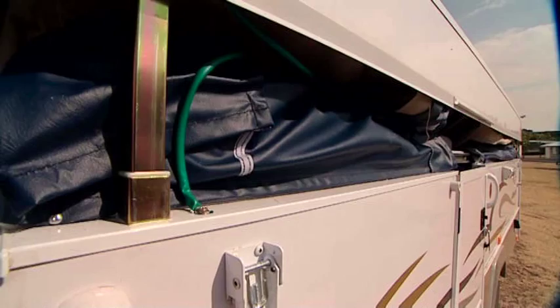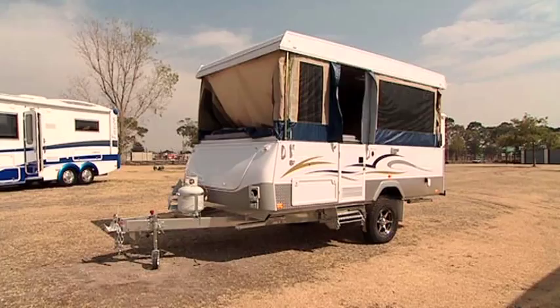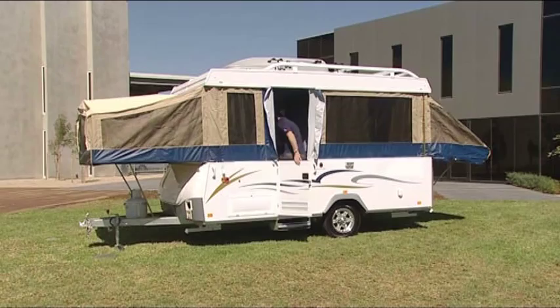Camper trailers are great because they're so compact, but when the ends are extended they turn into an absolute palace. Camper trailers can be configured with an extra rack that offers plenty of storage space, ideal for that extra recreational gear. Solid wall versions are available along with higher ground clearance models.